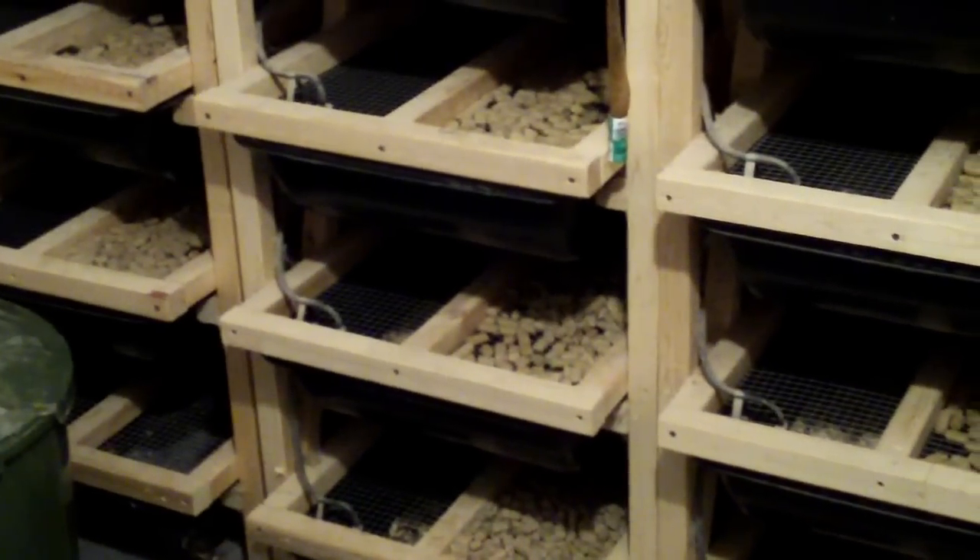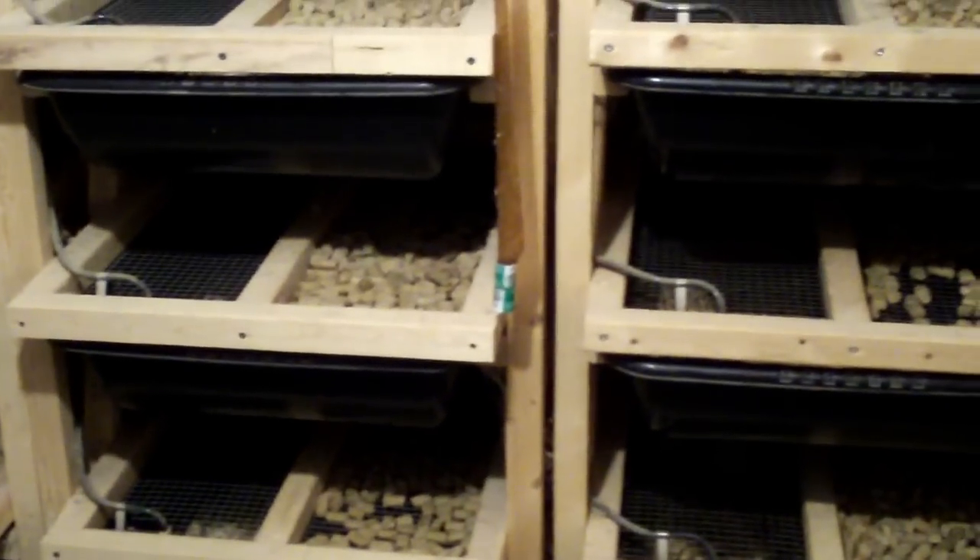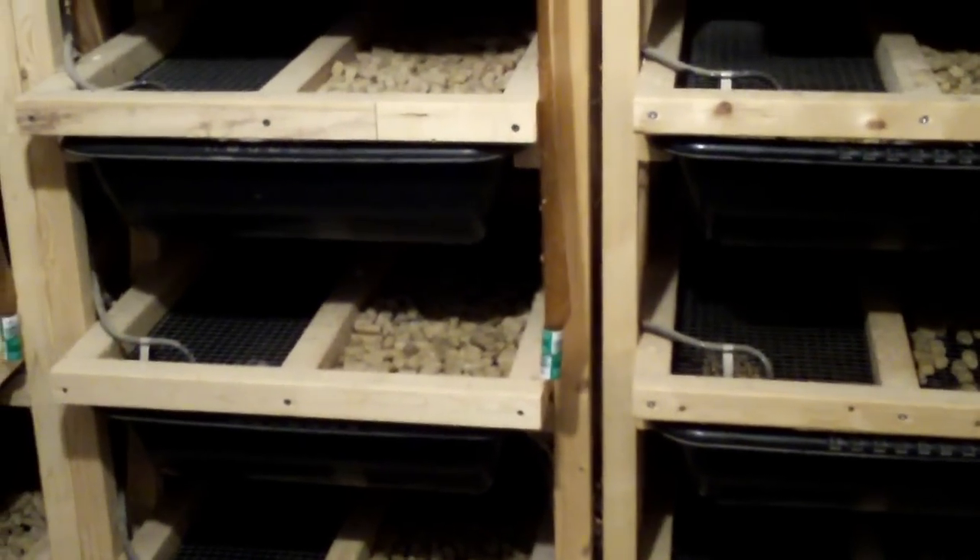I've got a little bit of room to expand here. This rack here is empty and I've got a couple bins on the bottom that I can expand to. I'm definitely going to need to go full bore come hatchling season.